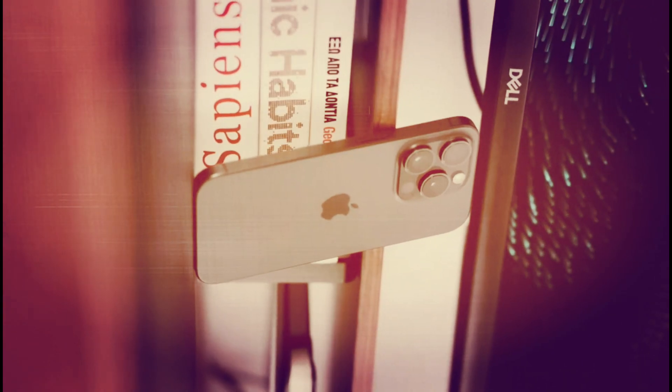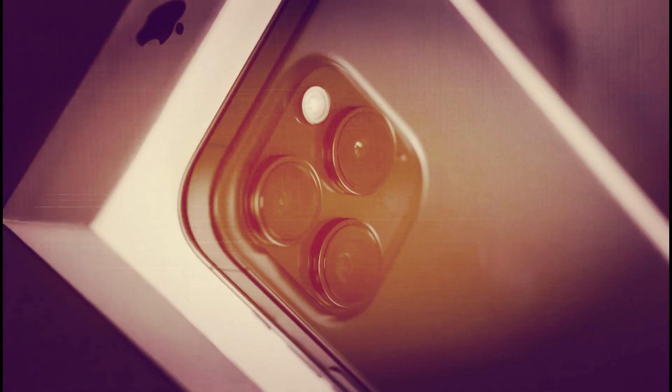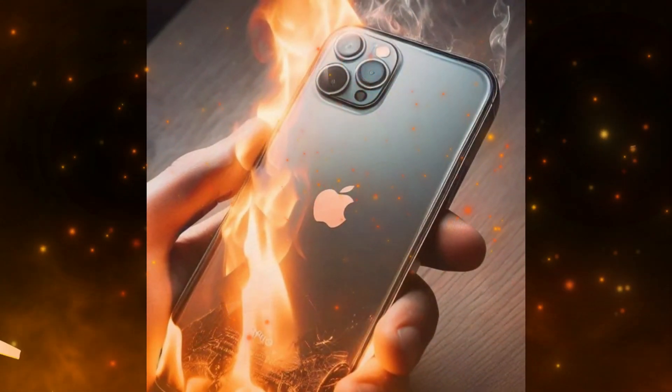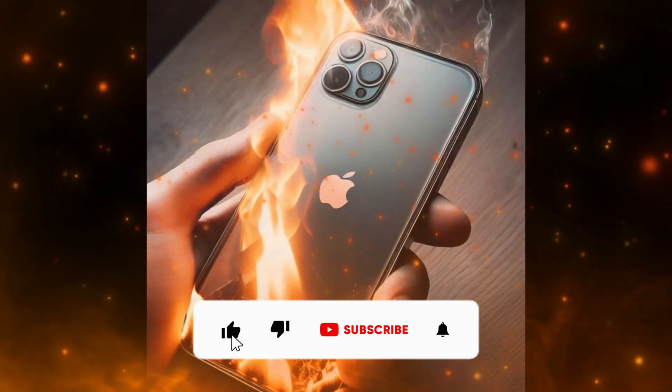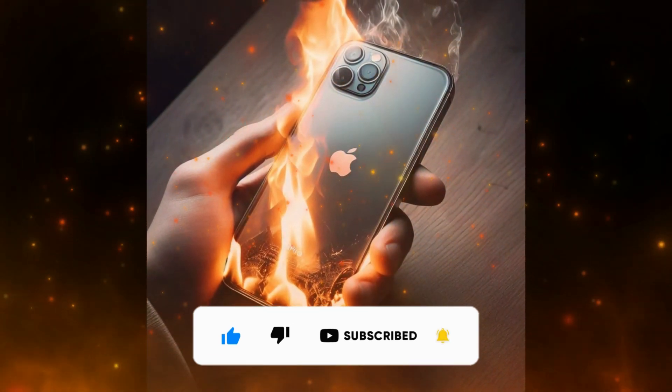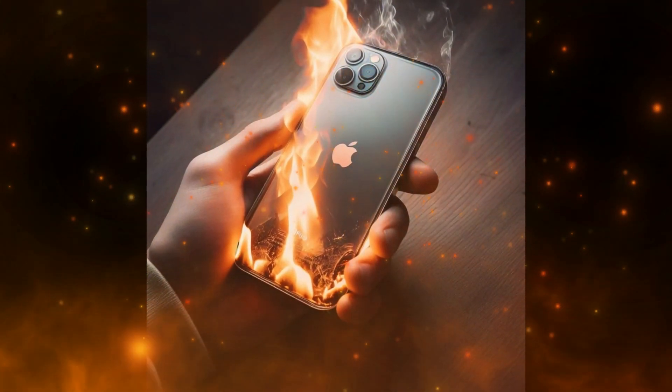Why the Apple iPhone 15 Pro overheating issues? Your iPhone is overheating to the point where you cannot even hold it anymore. It is going into a boot loop when you are trying to update, and the body of your iPhone is discoloring due to external factors.